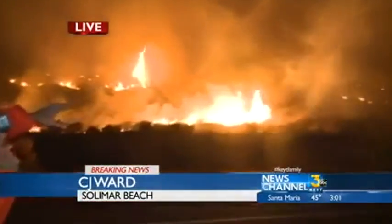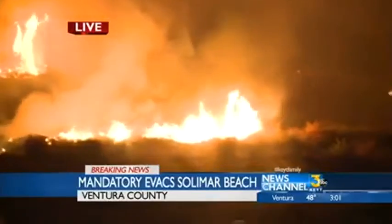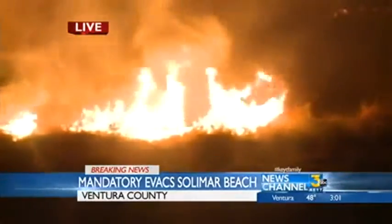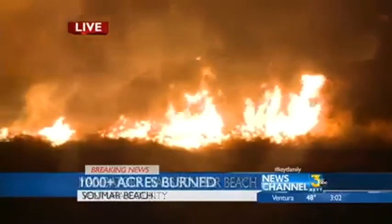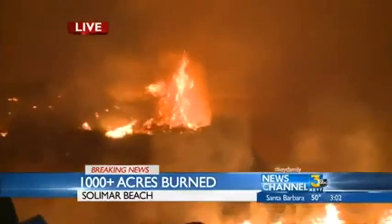We're outside the entrance to the Solomar Beach Colony. You can see behind me the flames that are right here behind us — pretty close. Right behind that is the freeway overpass, and we've been watching the flames work their way down from the mountainside behind us. Down underneath that freeway overpass has been burning pretty good now for about 20 minutes.